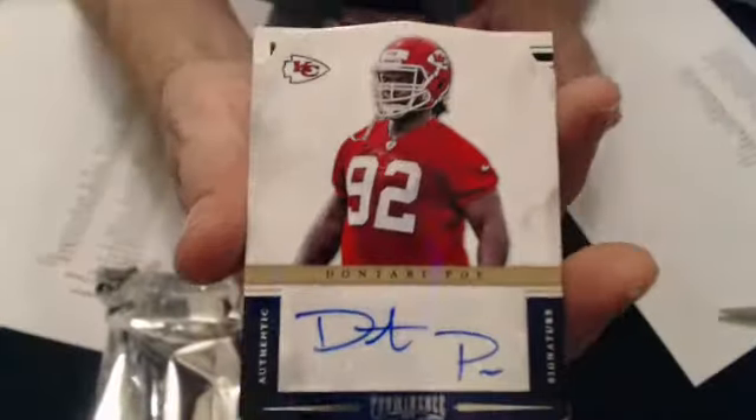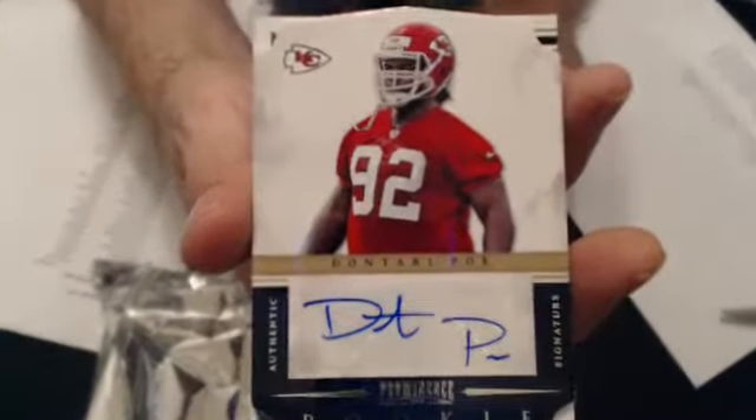And our first hit: a Donterrio Poe rookie auto. We'll go to Daniel S-M-I. That's number 169. Well, that landed flat.